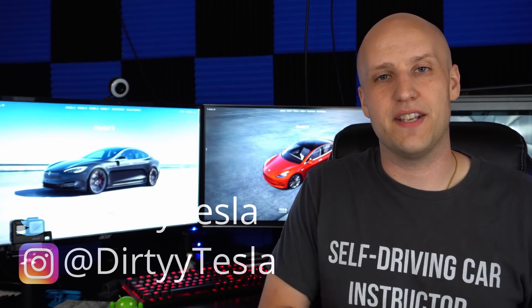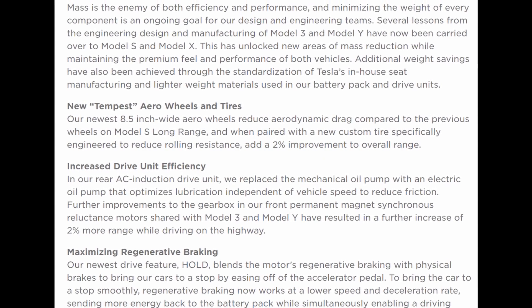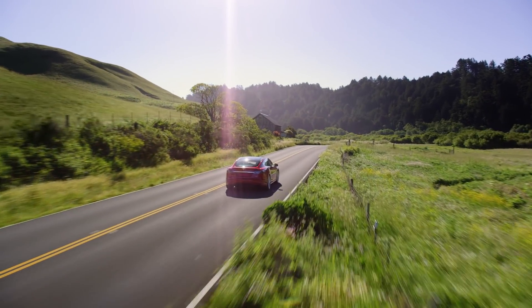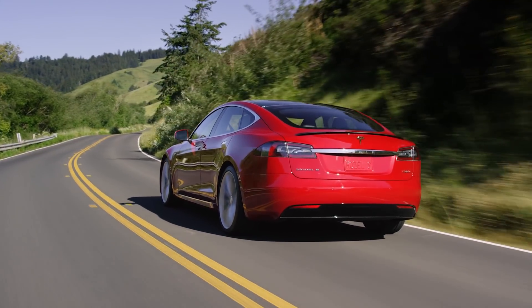So how did Tesla get the Model S over 400 miles on a full charge? Well, they didn't update the battery. A lot of that actually has to do with efficiencies in other areas having to do with weight, aerodynamics, thinner tires, things like that. When you do the calculation, this is assuming the Model S is getting 248 watt-hours per mile, which is pretty low for such a big car.